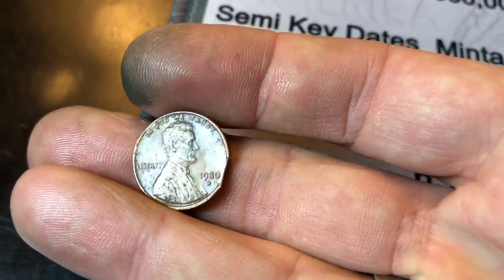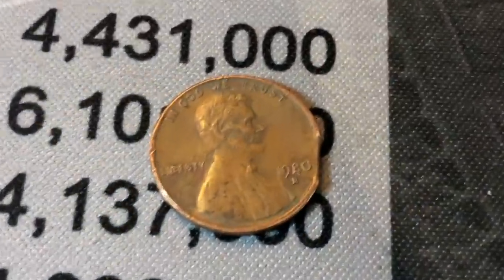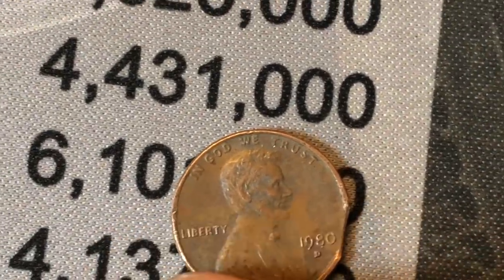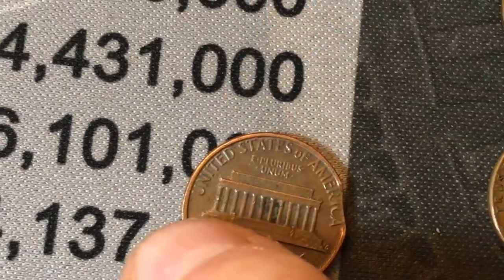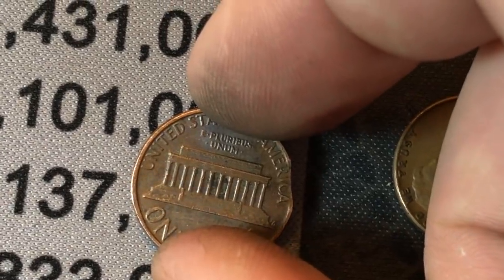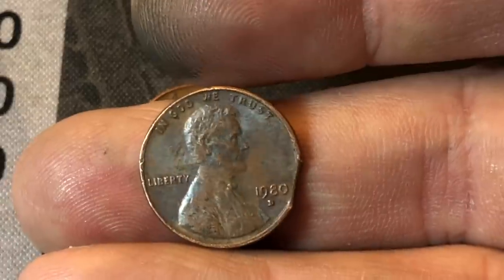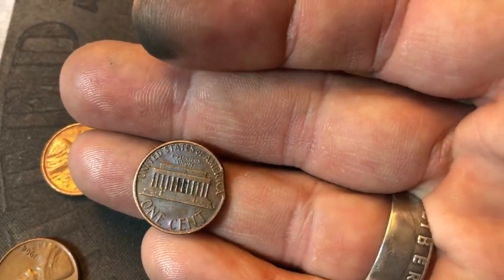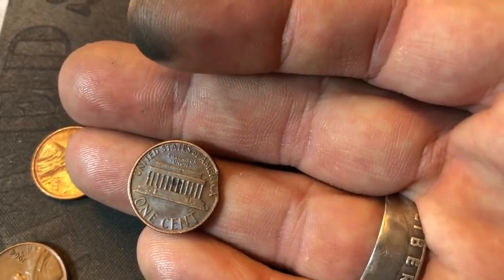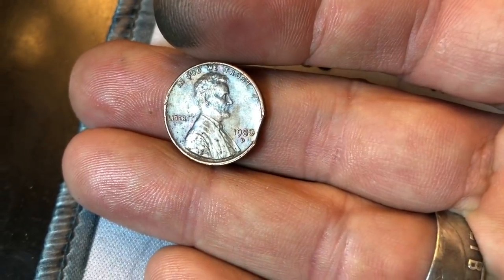Roll number 9 of my box, and I haven't found any wheat cents yet, but I've got an interesting one here. It almost looks like it could be a clipped planchet. If you look directly across from it, 180 degrees, there's a weaker strike on the rim on that side — see how it's flared out just a little bit there? I'm pretty certain that's going to be a clipped planchet. Not a very valuable mint error, especially how small the clip is, but I'm going to count that as an error. It's a 1980-D clipped planchet. We'll take it.